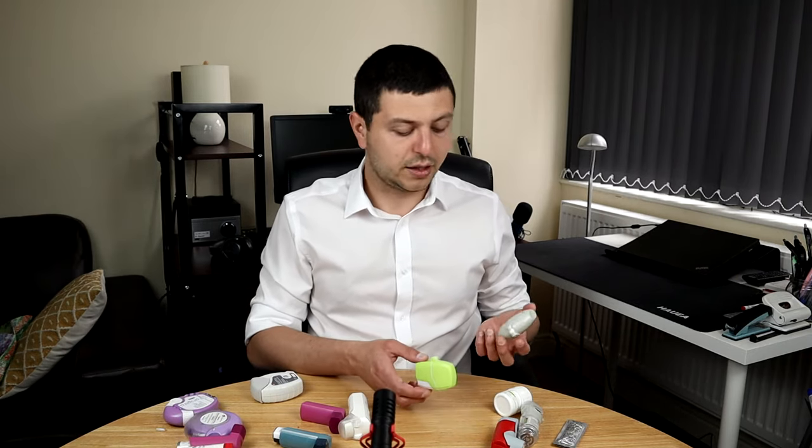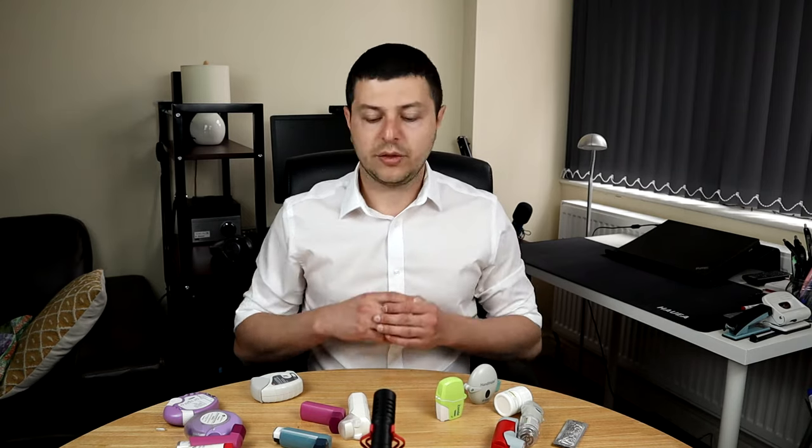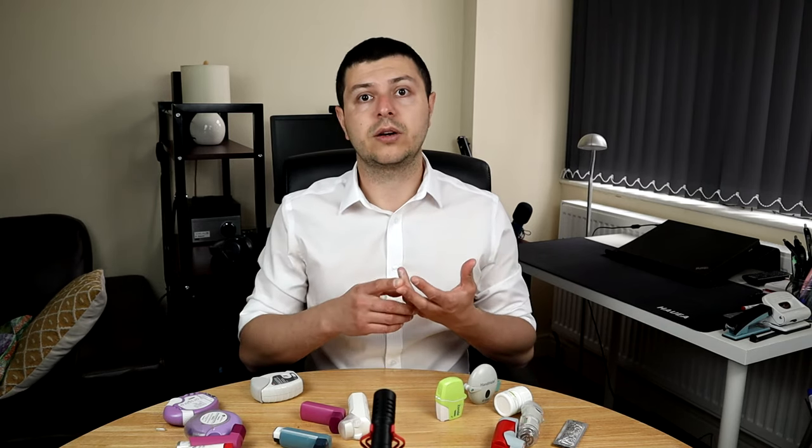Then you have devices like the Handihaler, or the Zonda device. These work with little capsules that you put inside the inhaler, which you crush and then inhale the powder. These usually last for quite a long time — about 24 hours. There are also newer inhalers that contain three medications inside: the corticosteroid, the anti-inflammatory, and then two different medications that open up the airways and have a synergistic effect.